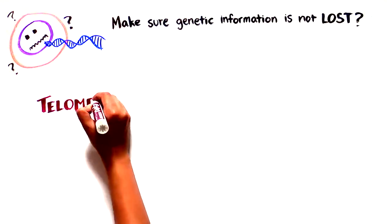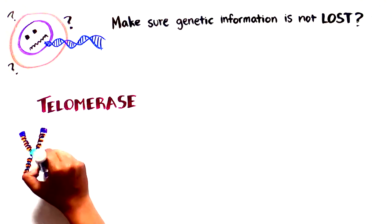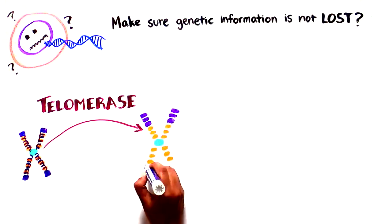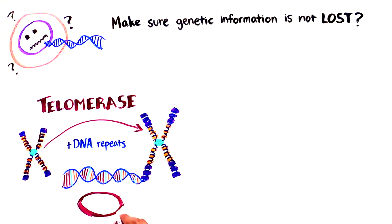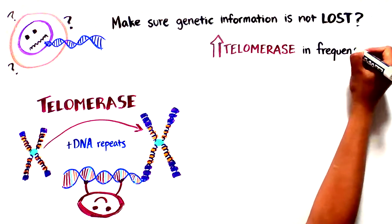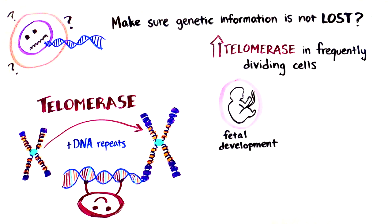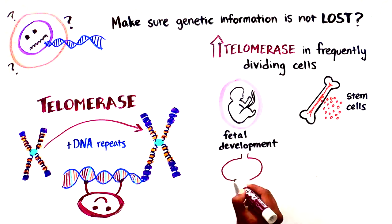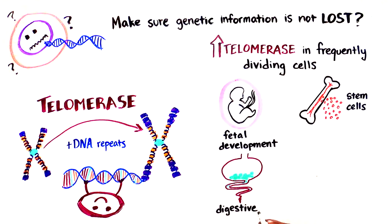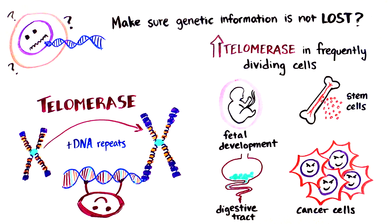This problem is solved by an enzyme called telomerase. Telomerase is able to extend DNA by adding telomeric DNA repeats to the ends of chromosomes, maintaining all of its genetic information and allowing the cell to keep dividing. We normally find high levels of telomerase only in those cells that divide frequently, such as cells during fetal development, stem cells in tissues such as the bone marrow which produces blood cells, the digestive tract, as well as in cancer cells which need to keep multiplying and thus need to keep their telomeres replenished.